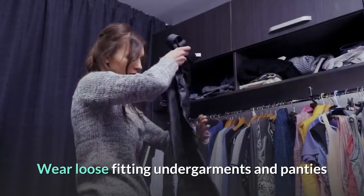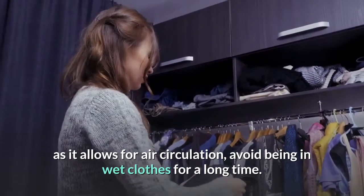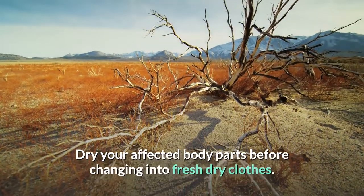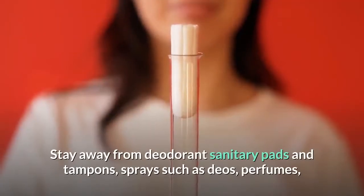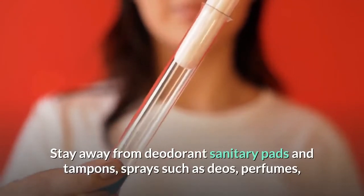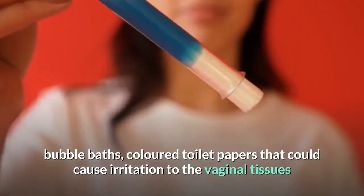Wear loose-fitting undergarments and panties as it allows for air circulation. Avoid being in wet clothes for a long time. Dry your affected body parts before changing into fresh dry clothes. Stay away from deodorant sanitary pads and tampons, sprays such as Deos, perfumes, bubble baths, and colored toilet papers that could cause irritation to the vaginal tissues.